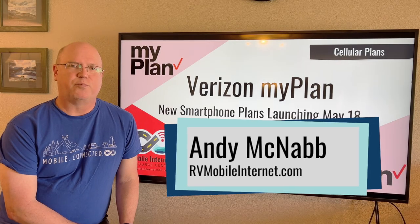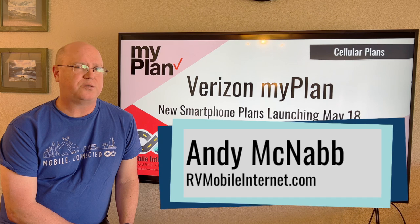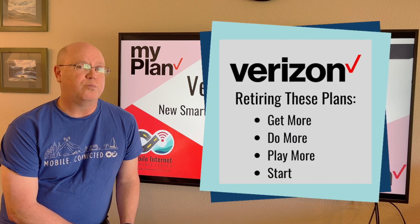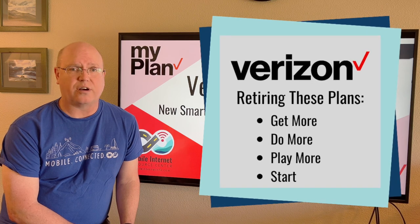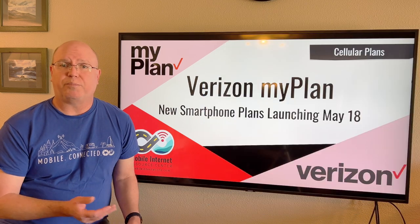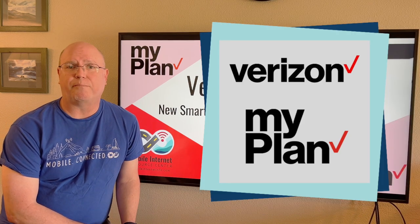Hi, I'm Andy with the Mobile Internet Resource Center. Verizon is revamping its plan lineup. Out the door are Get More, Do More, Play More, and Start — the plans Verizon has had for a couple of years now — and they're being replaced by a new system called MyPlan.